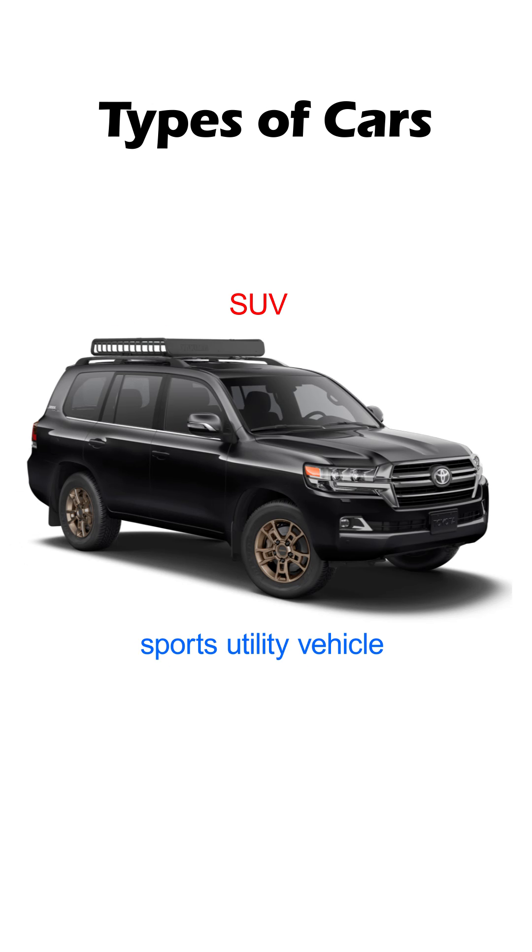SUV, or sports utility vehicle. It's made for long journeys and off-roads. It has a tough build, and it usually comes with a four-wheel drive. It has a ladder frame chassis, which is usually found in trucks.